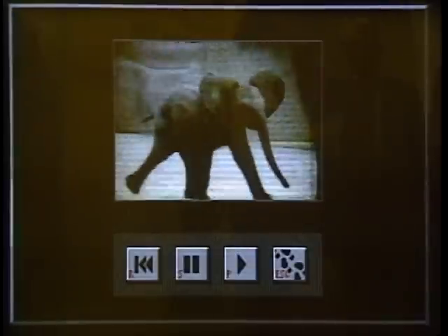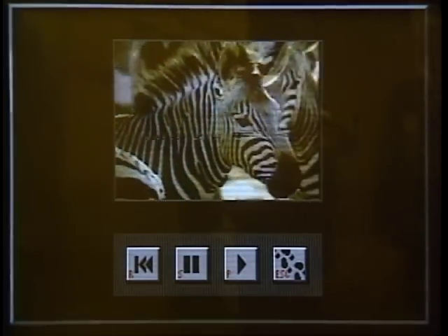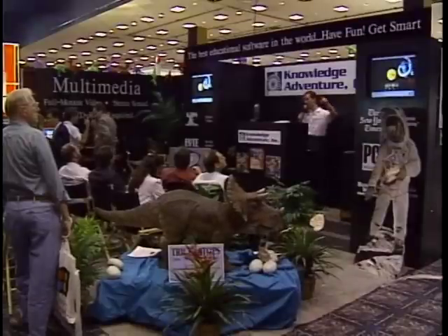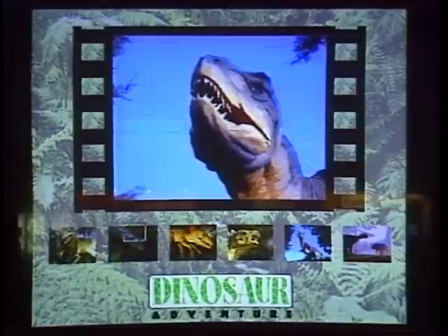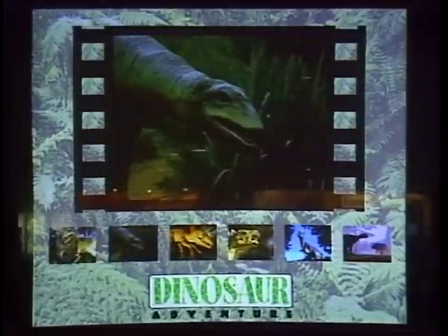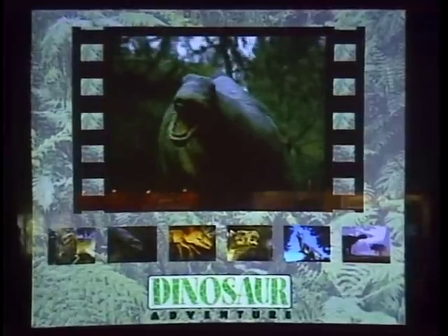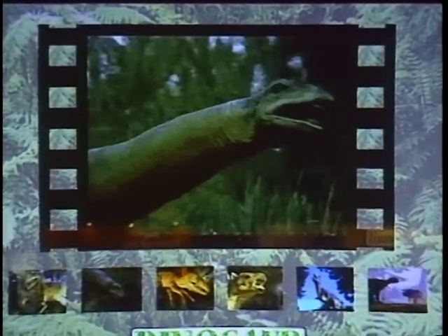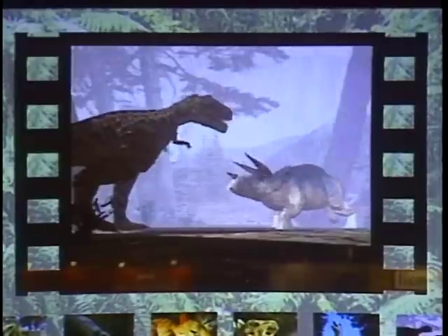The Animals CD from Software Toolworks features 200 exotic animal clips in an hour of video material. Knowledge Adventure was showing off its new dinosaur disc — not a CD-ROM, but an interactive book on magnetic media featuring 256-color videos, photos, illustrations, and a stereo soundtrack. Knowledge Adventure claimed to have the first floppy disk-based product with full-motion color video and stereo sound.